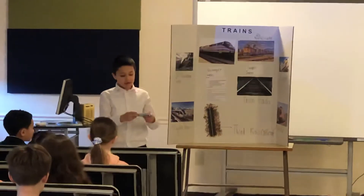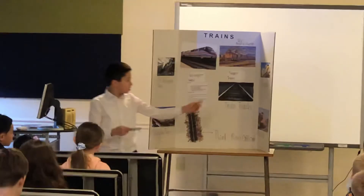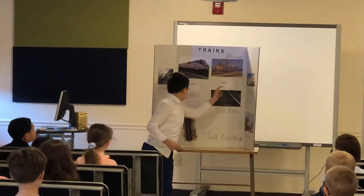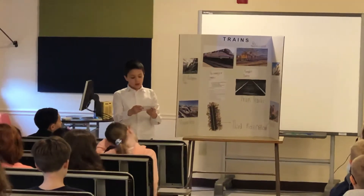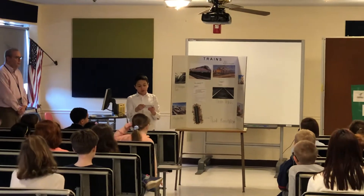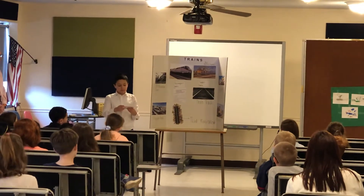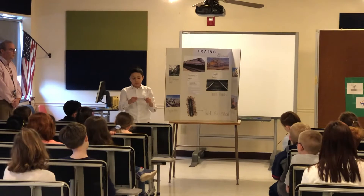Now let's get started. There are only two kinds of trains. They are passenger and freight trains. For example, modern rails and monorail trains are both passenger trains. Freight trains are usually diesel trains because diesel trains' engines are very powerful. Freight trains are called freight trains because freight means goods that are carried by trains, planes, trucks, or ships.